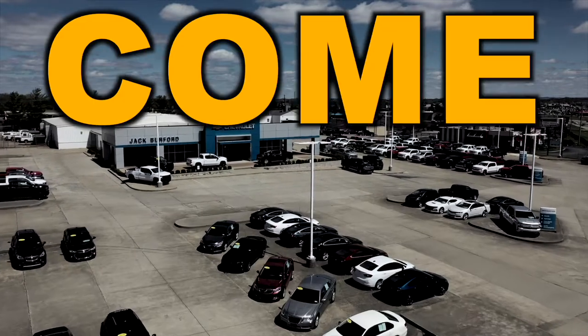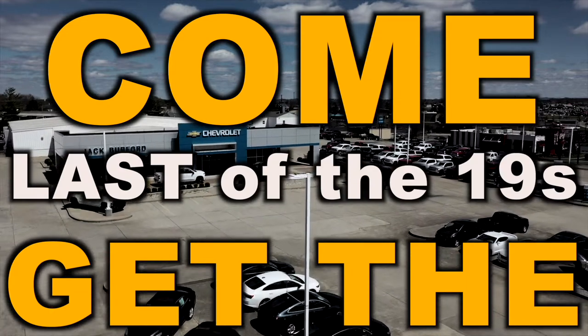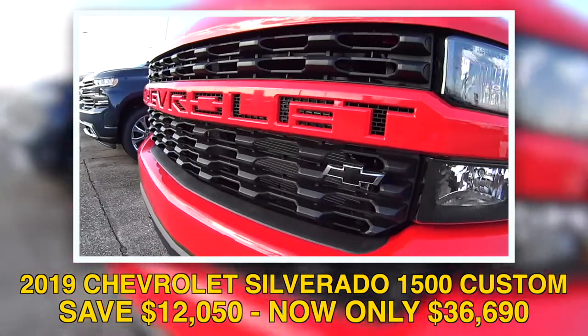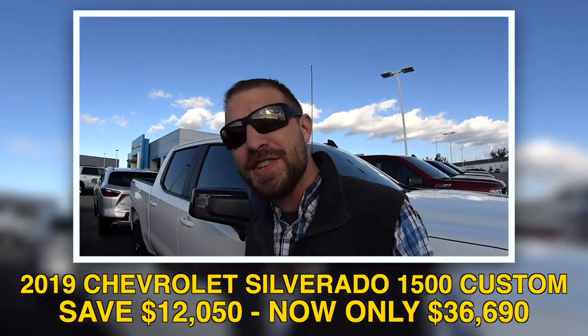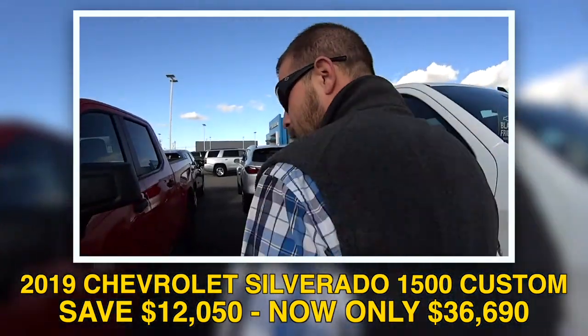Save big — come get the last of the 2019s at Jack Burford Chevrolet. We've got the last remaining new body style 2019 Silverado, red hot in color.